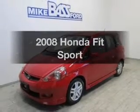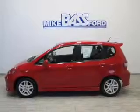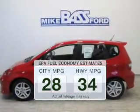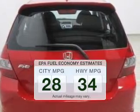Introducing the 2008 Honda Fit. Find everything you want in a ride under one roof with this vehicle. Save your money and make less trips to the gas station to fill up your gas tank when driving this fuel-efficient vehicle.